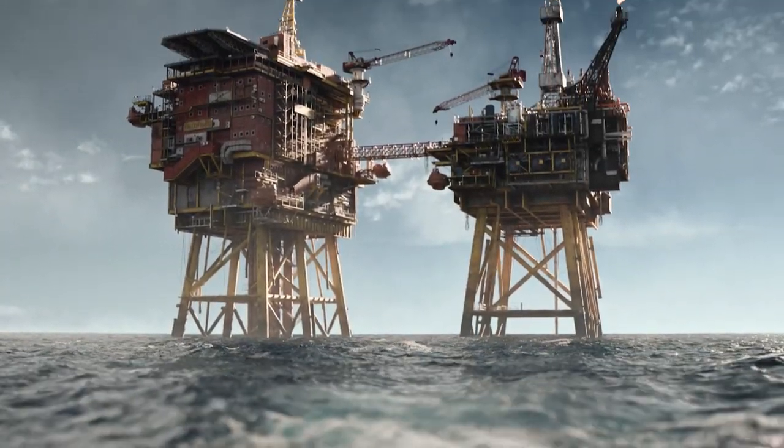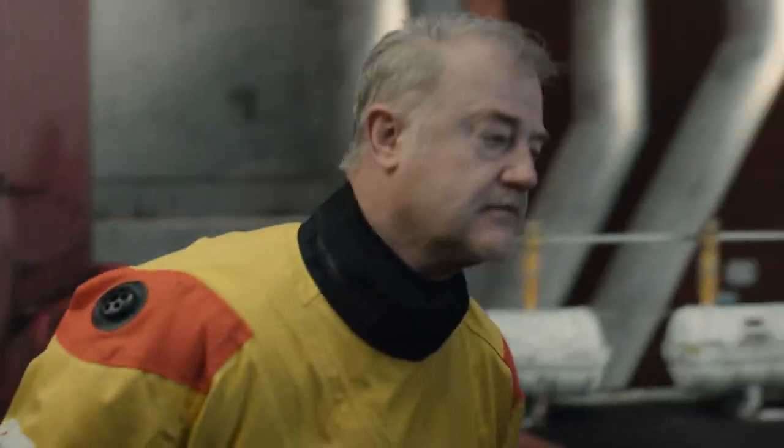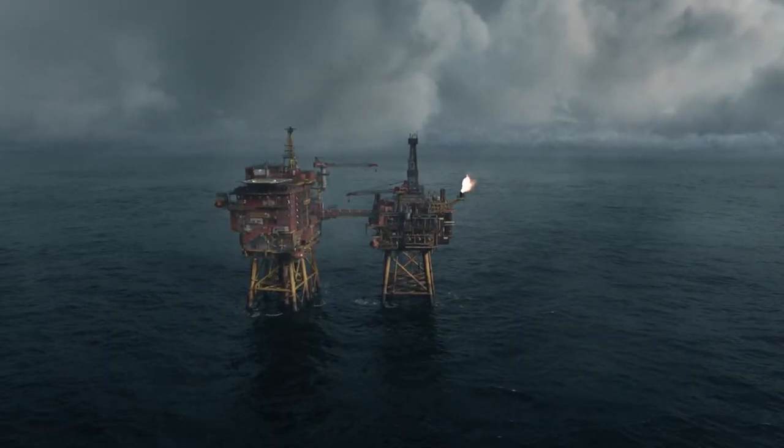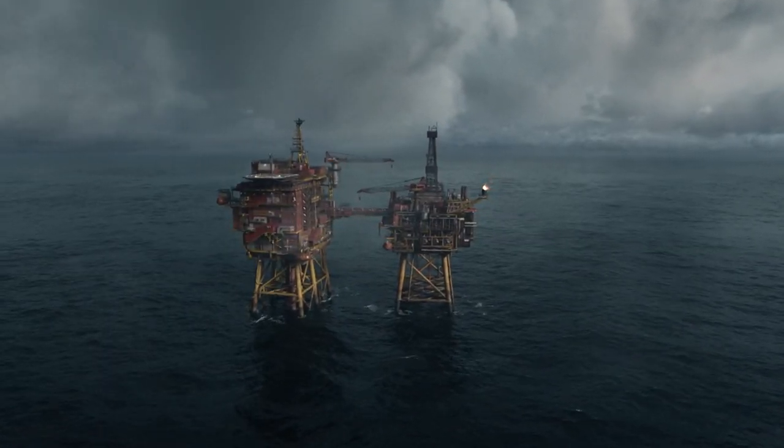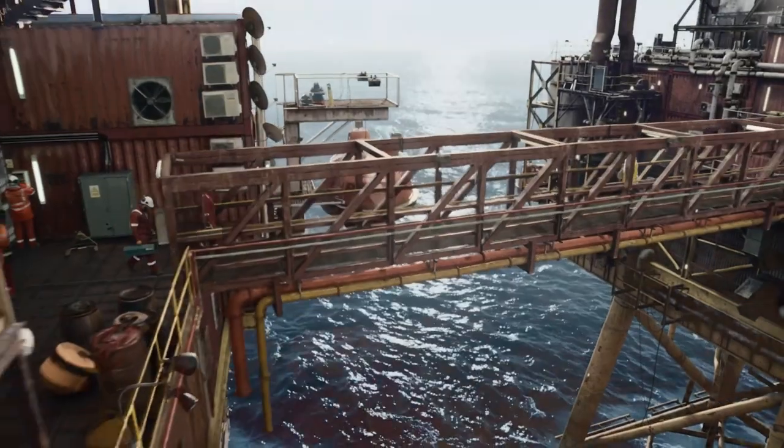An oil rig visually is a fantastic place to make a show, but it was going to be problematic. So how were we going to create the illusion that we were on a real rig in the middle of the North Sea? The scale of it and the ambition of it was what made it so exciting. In a way, it's about finding the right studio, the right place to build as much of the rig as we possibly could.